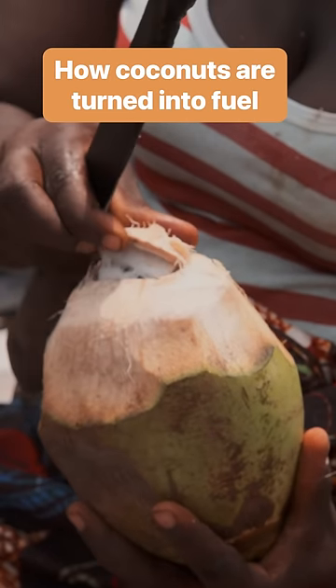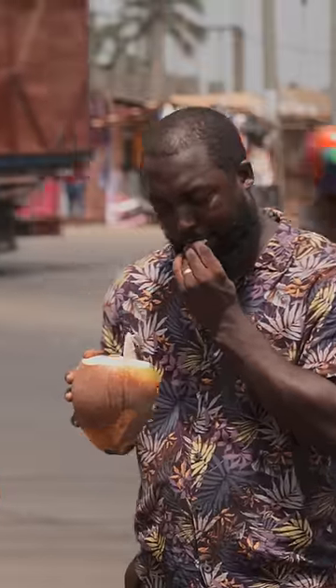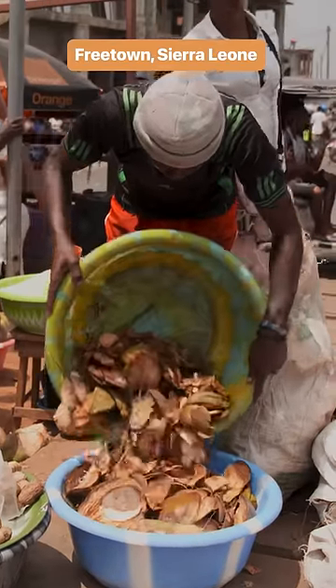Coconuts are one of Freetown's favorite on-the-go snacks. Vendors end the day stuck with heaps of shells that they need to get rid of somehow.